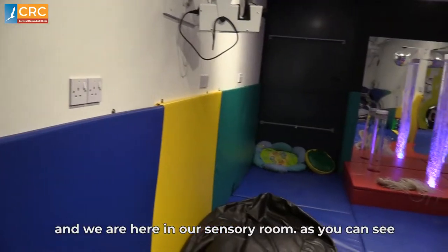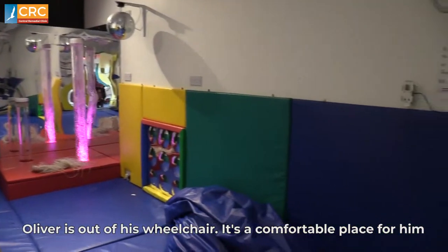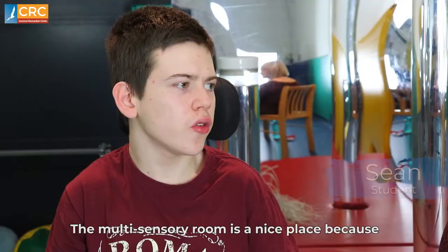We are here in our sensory room. As you can see, Oliver is out of his wheelchair. It's a comfortable place for him to stretch out his body and relax using his senses.